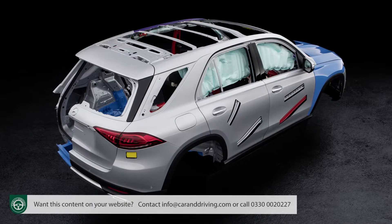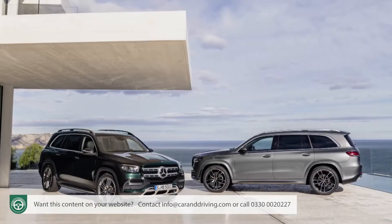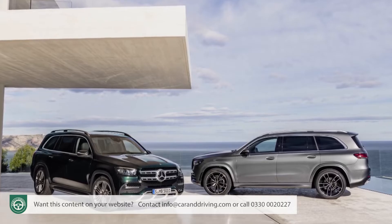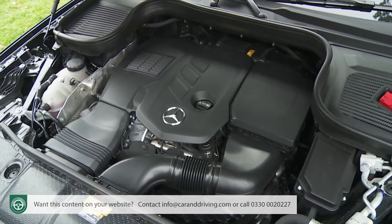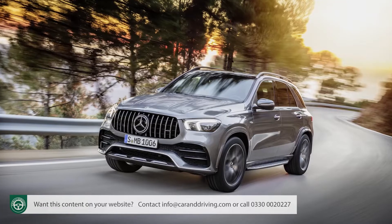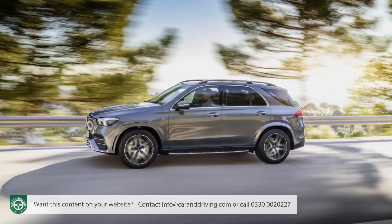This second-generation V167 Series GLE has an all-new MHA modular high-architecture platform, expensively developed so it can also be used for the pricier GLS and Mercedes-Maybach SUV models. That has brought significant improvements in chassis strength and undergirds a completely fresh engine range. It must lug around about 2.2 tons, sitting 205 millimetres above the deck — quite an engineering challenge. In the six- and eight-cylinder Mercedes-AMG GLE 53 and 63 4MATIC Plus performance models, exemplary chassis dynamics do a decent job of keeping all that in check.